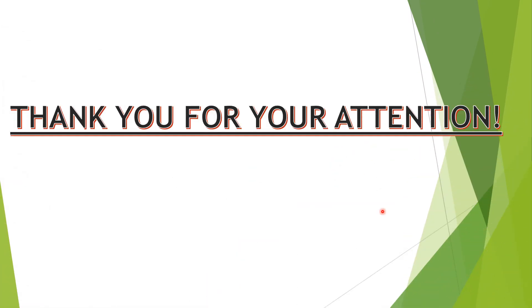This is the end of the lecture. I hope you found it useful. Thank you for your attention. I wish you to stay healthy, wealthy, and wise. See you next time. Thank you.